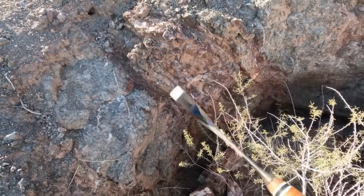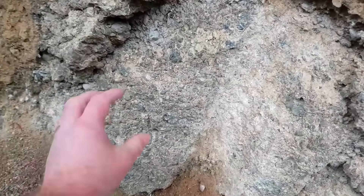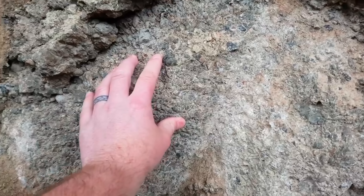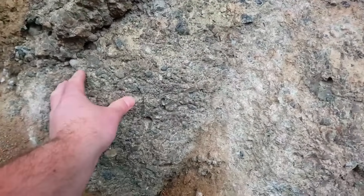Now picture this: a rock made of rounded pebbles and stones, all cemented together by time. This is conglomerate. It doesn't look particularly valuable — almost like a hardened chunk of riverbed. But don't let appearances fool you. Conglomerates have made prospectors unimaginably rich.